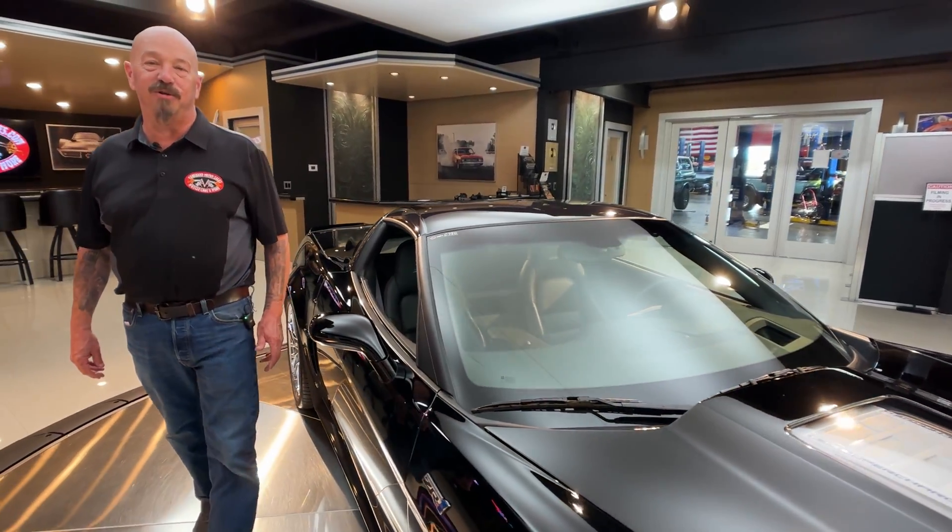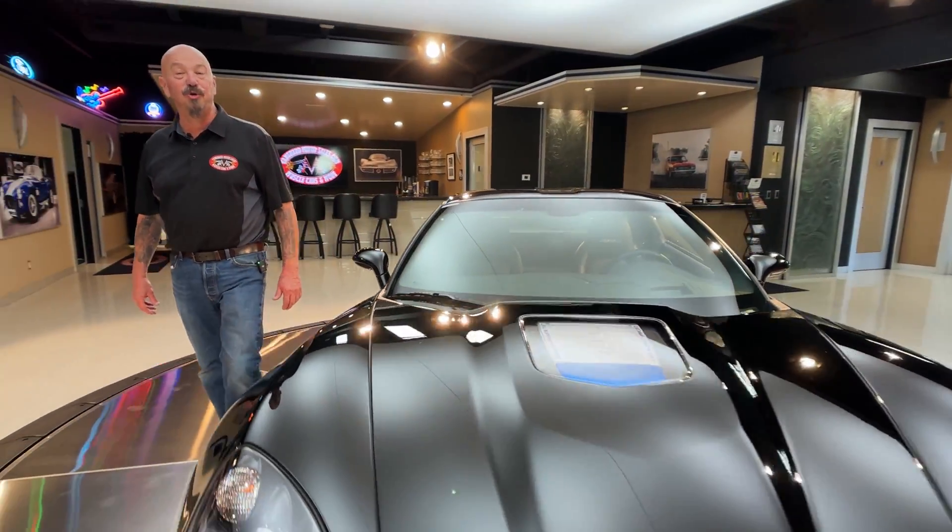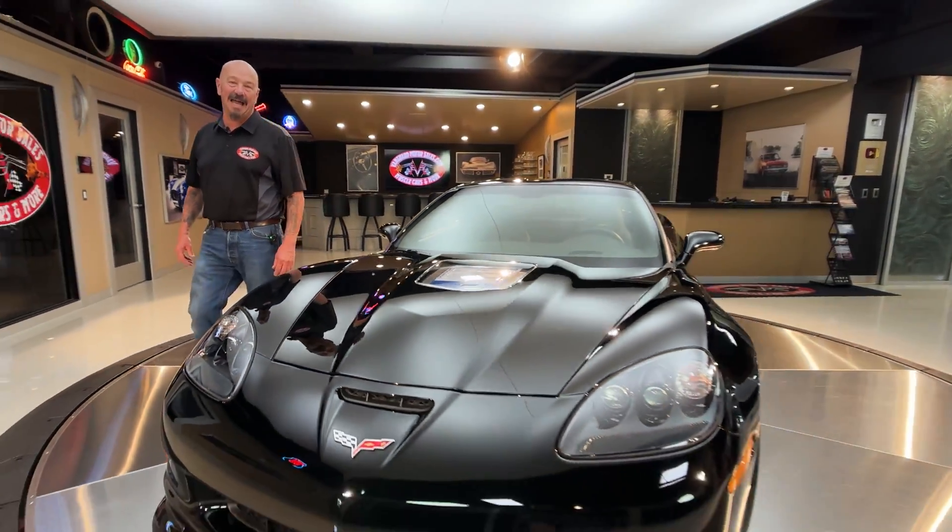Hey guys, it's Greg at Vanguard Motor Sales. I got a beautiful 2009 Corvette ZR1 3ZR. This baby is a sweetheart. Only 1,250 miles on it. The LS9 making a bunch of horsepower.